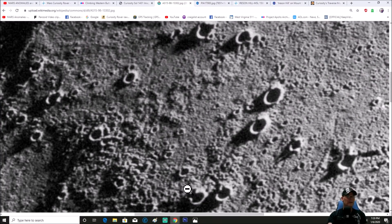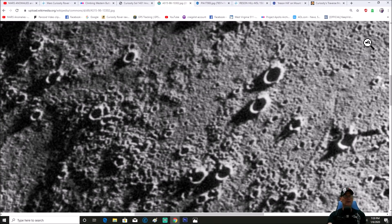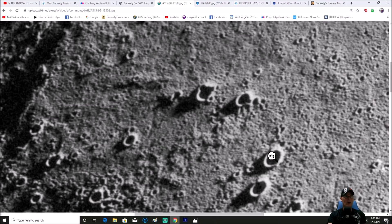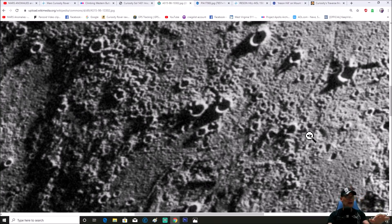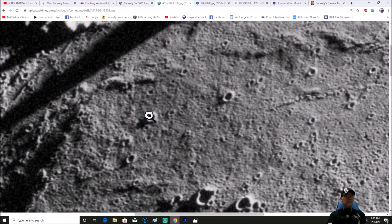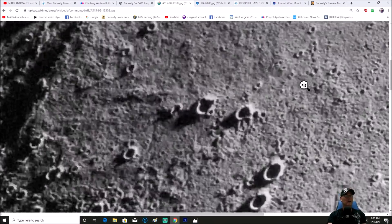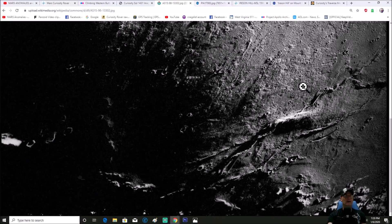Every single one of them seems to have an opening on the side of the crater. The sun is coming from the upper right, leaving shadows in the lower left, yet we have an opening in every one of these. Is it nothing more than shadowing? Good possibility, but I still find it kind of weird that most of them do that. Smaller ones, same thing — it's almost like they weren't completed or there's some kind of weird opening.